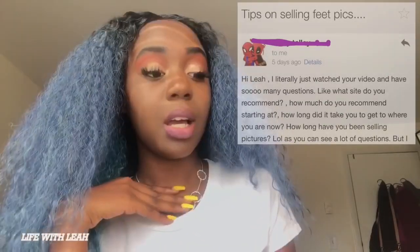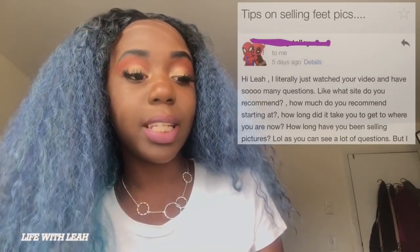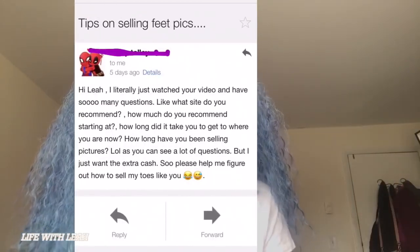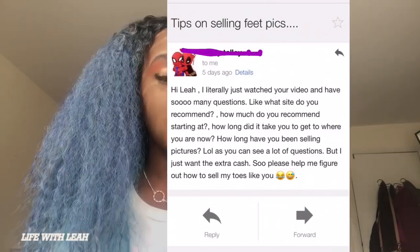Her questions: 'What site do you recommend? How much do you recommend starting at when selling feet pictures? How long did it take you to get to where you are now? How long have you been selling feet pictures? I also want the extra cash, so please help me figure out how to sell my toes like you.'